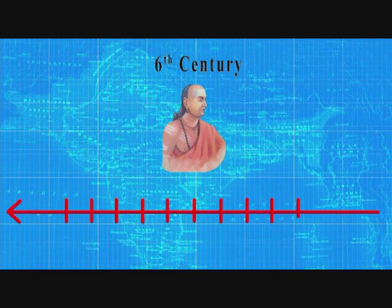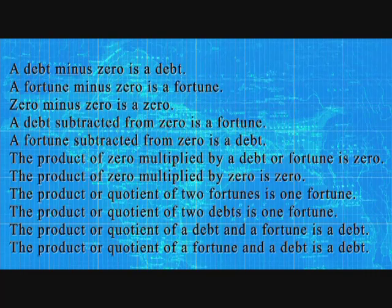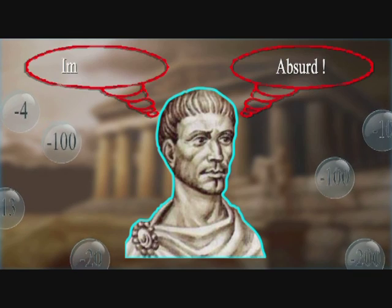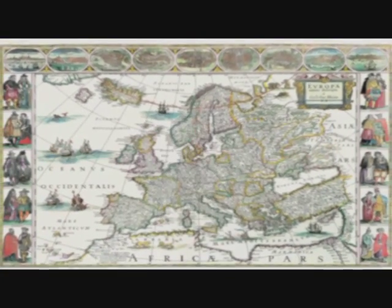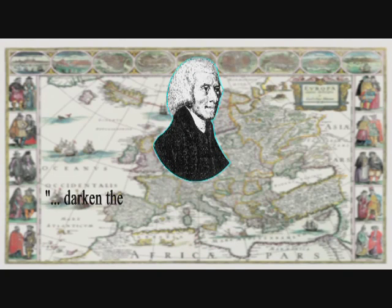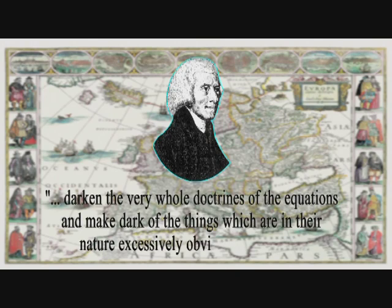Brahmagupta called positive numbers 'fortunes' and negative numbers 'debts' and came up with a whole series of rules. The Greeks, like Diophantus, dismissed these ideas and called negative numbers absurd and impossible, completely ignoring them. They couldn't see how a negative number could be meaningful because it was not possible to have a quantity less than nothing. This opinion was passed down to later mathematicians in Europe — even in the 18th century, British mathematician Francis Maseres claimed that negative numbers 'darken the very whole doctrines of equations.'